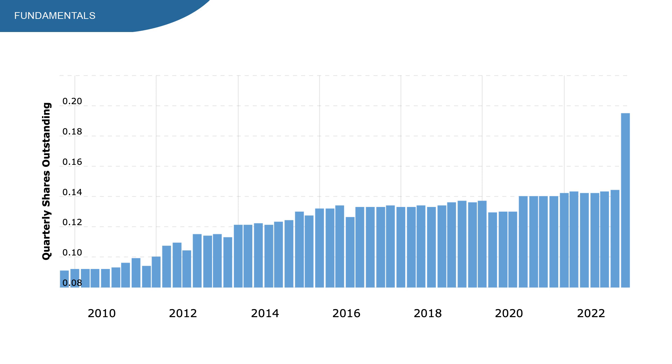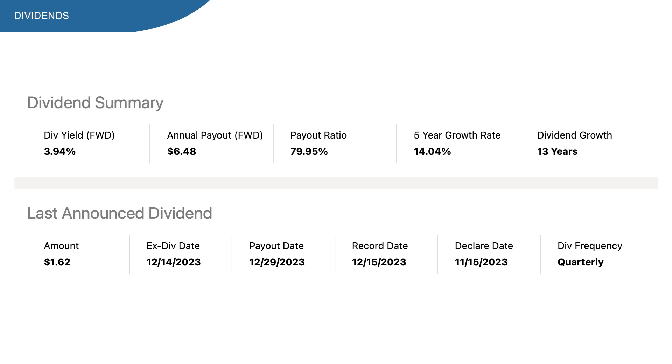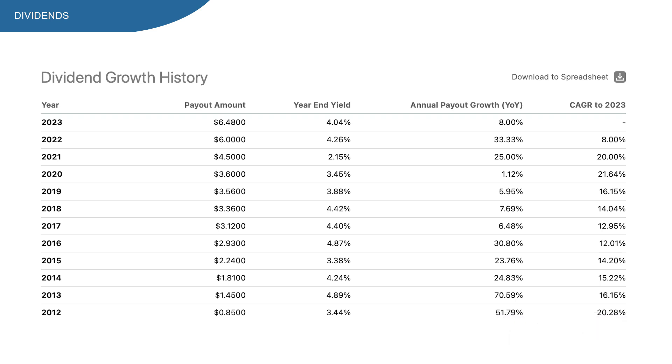The dividend yield is sitting at 4%, which is a great number. The annual payment is $6.48 and the payout ratio is at 80%, which is above the 75% average for REITs but nearly there. The 5-year dividend growth rate is 14%, and EXR has increased dividends for 13 consecutive years. EXR likes to increase dividends at a higher rate — to me, this looks really good.